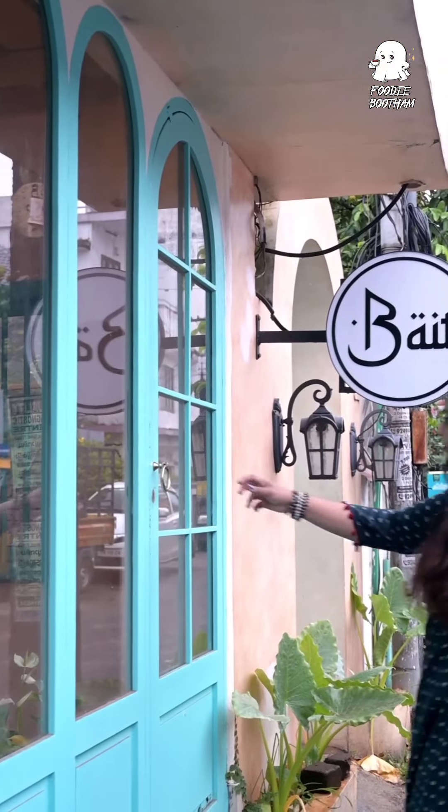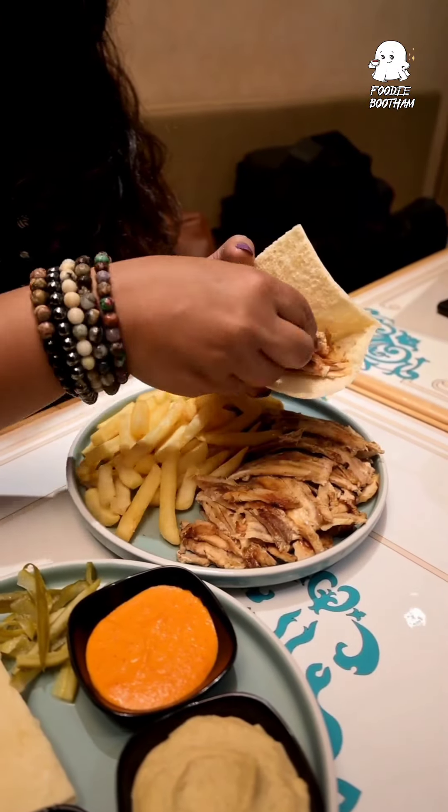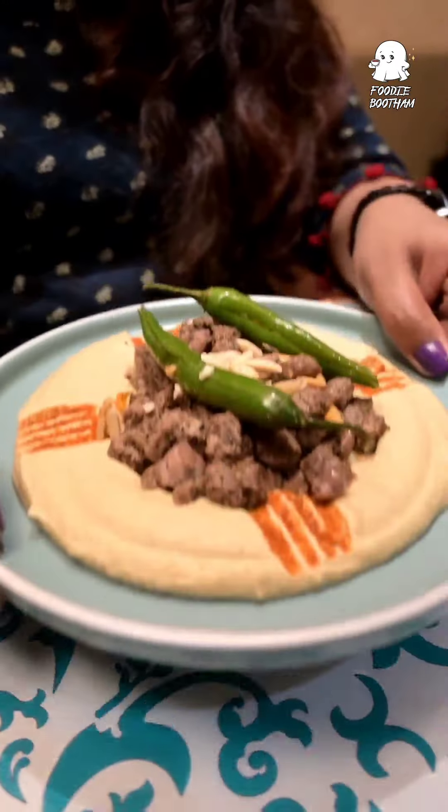At this cafe, they're serving three types of shawarma: a roll shawarma, a plate shawarma, and a pocket shawarma. If you're asking about the plate, you should try the hummus with beef.